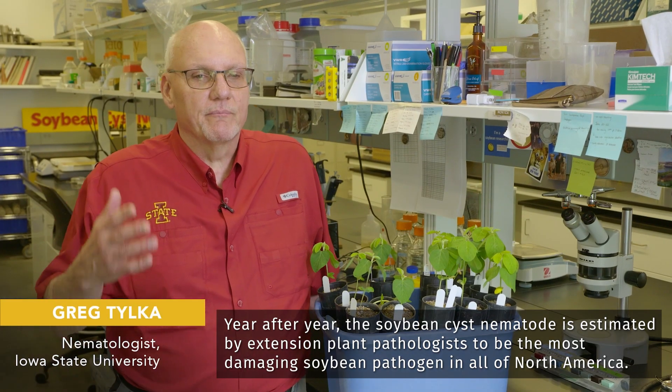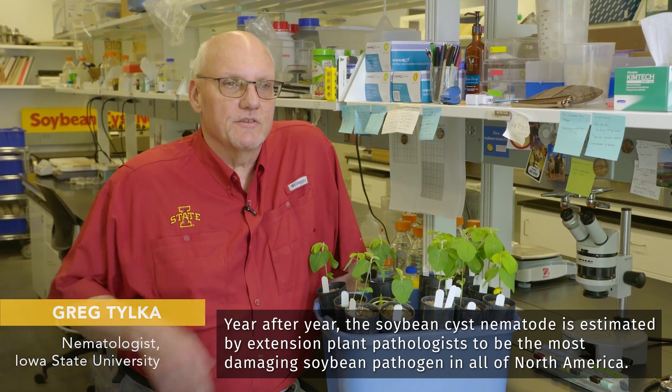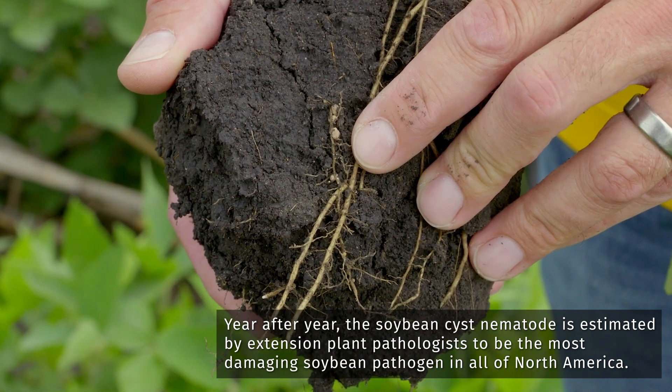Year after year, the soybean cyst nematode is estimated by extension plant pathologists to be the most damaging soybean pathogen in all of North America.